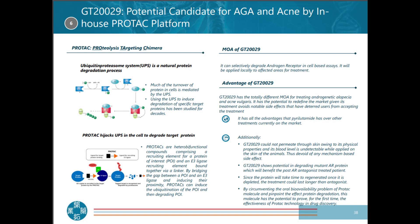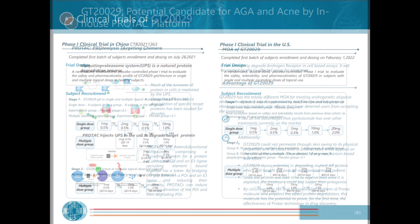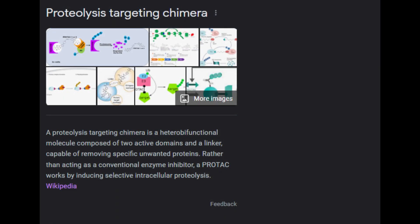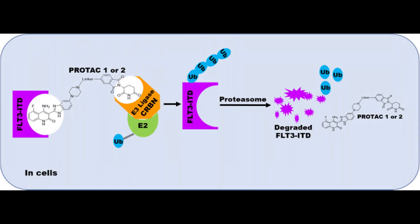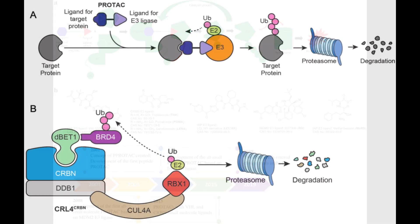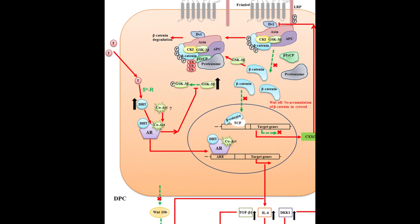Kintor Pharmaceutical Limited has developed a compound called GT229 for the treatment of androgenetic alopecia and acne. In my opinion, this represents a significant advancement in addressing male pattern baldness. GT229 is a proteolysis targeting chimera, or PROTAC compound — a protein degradation compound that can target and degrade disease-causing proteins within cells. GT229 is the world's first PROTAC compound developed for topical use, and it aims to degrade the androgen receptor, or AR protein.